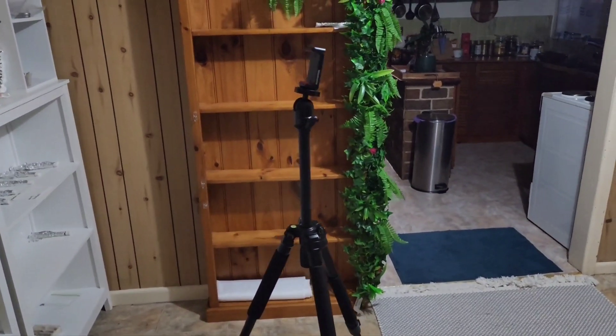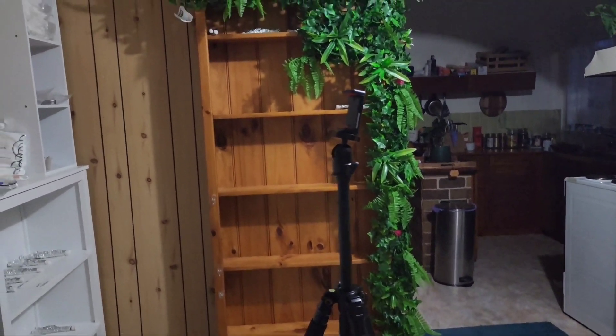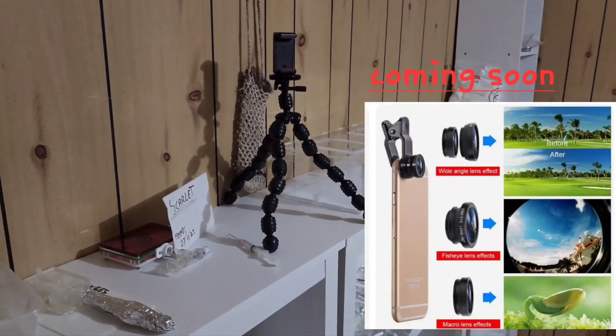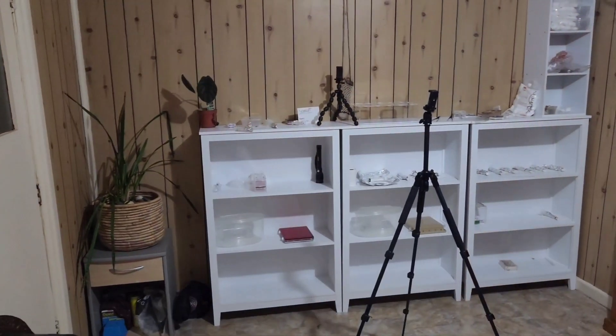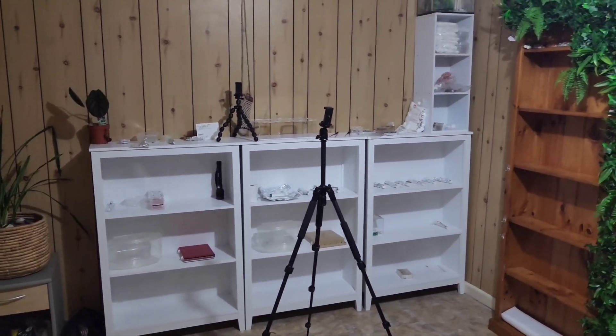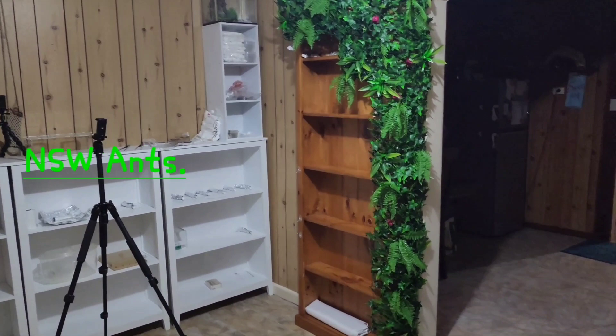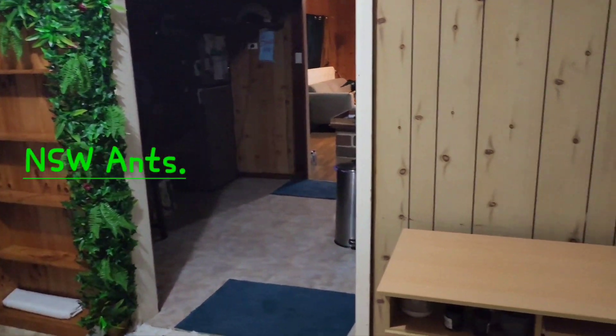Welcome back guys. I have this large tripod and I have this small tripod, and soon to have a macro cam lens as well. I need to give you all an update on my new ant room. Welcome to New South Wales Ants.